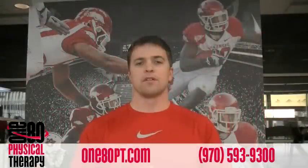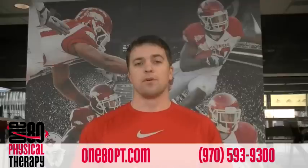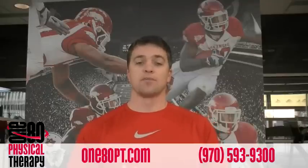Dr. Rat Polka here at the University of Arkansas, day two. Just a real quick wrap up of what we did on day one. We went through the history of the 180 physical therapy system, where it came from, how it's built on science, the facts of physiology.